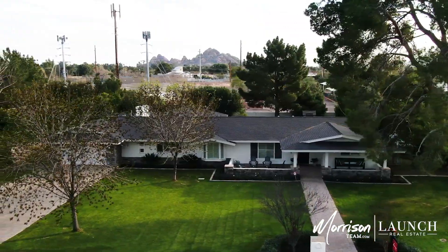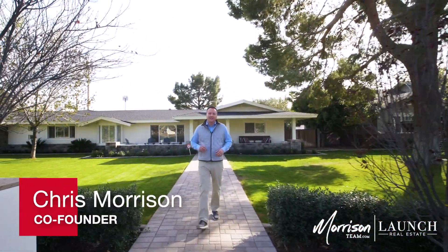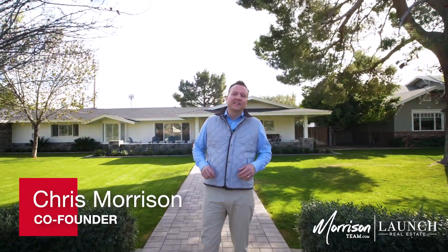Chris Morrison, Morrison Team Launch Real Estate. We're at 5631 East Callie Camellia, located in a private cul-de-sac in Arcadia. Come take a tour.